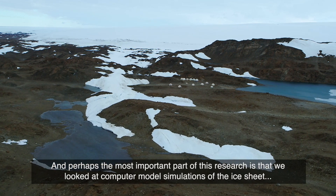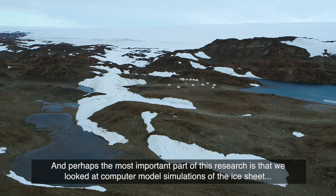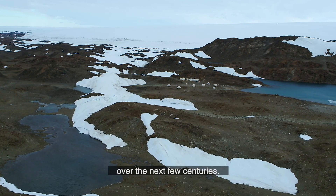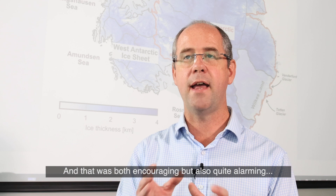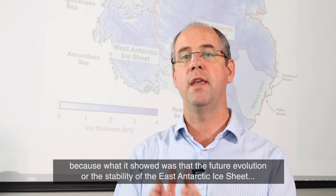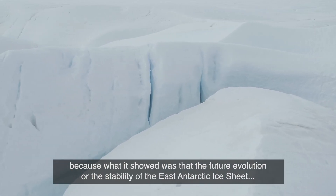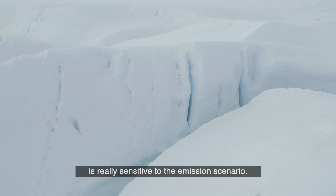Perhaps the most important part of this research is that we looked at computer model simulations of the ice sheet over the next few centuries. And that was both encouraging, but also quite alarming, because what it showed was that the future evolution and stability of the East Antarctic Ice Sheet is really sensitive to the emission scenario.